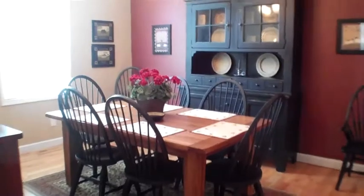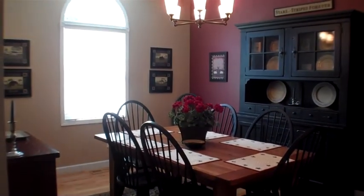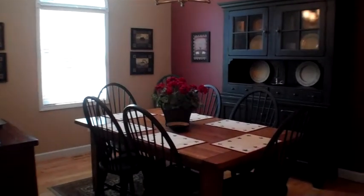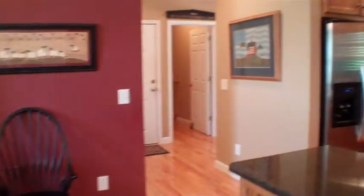Now we're going to head into the dining room. Very large dining area — could even hold a table a little bit bigger than this one. Nice window, hardwood floors again, tall ceilings. And now we'll spin around to the kitchen.